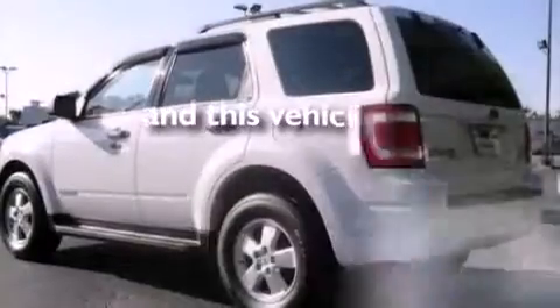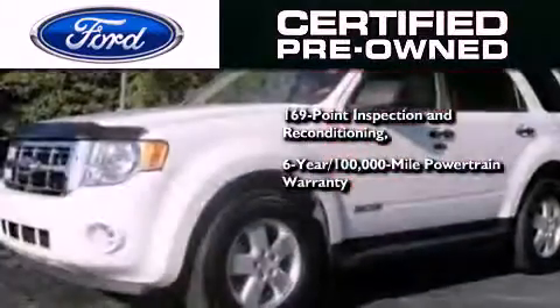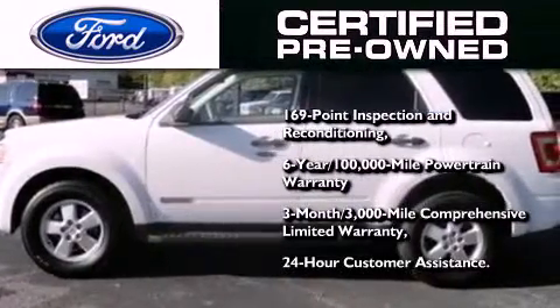This vehicle has fewer than 58,000 miles on the odometer. The Ford's pre-owned certification includes a six-year, 100,000-mile powertrain limited warranty and a three-month, 3,000-mile comprehensive limited warranty, plus Ford Motor Company's 24-hour roadside assistance program.